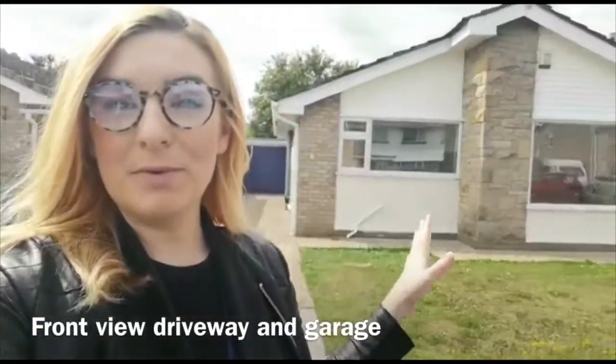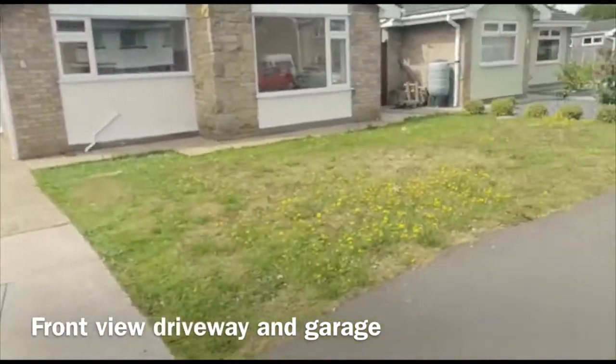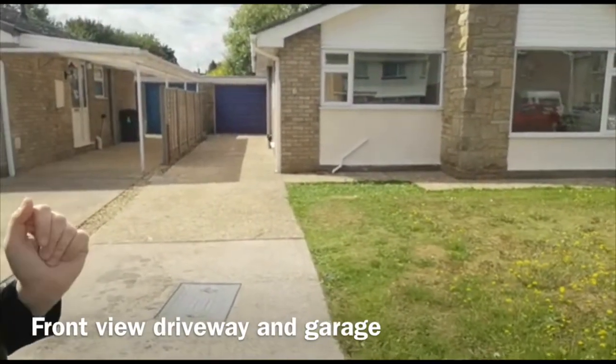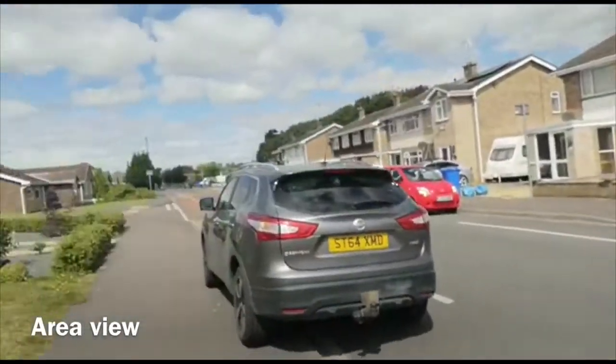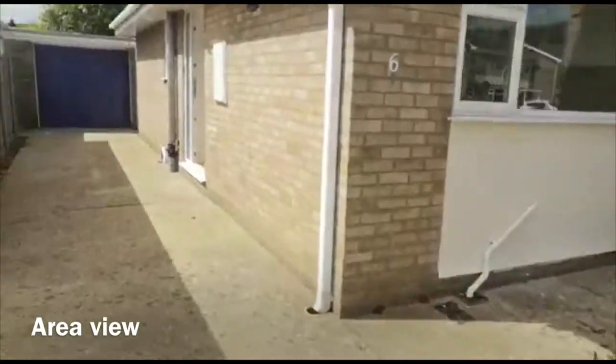Hi there, my name is Catherine from the Hill and Clark Boston Lettings team. Today I'm down Sheriff Way to show you this newly refurbished two-bedroom bungalow. This is the property behind me — it's absolutely gorgeous. You've got your front garden, parking down the side, and a garage at the end. You're in a gorgeous quiet cul-de-sac, a really family-friendly neighbourhood. Let's go take a look inside.